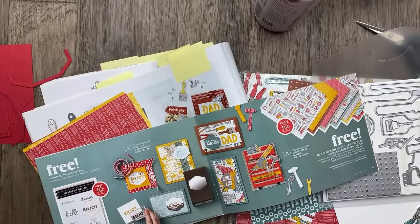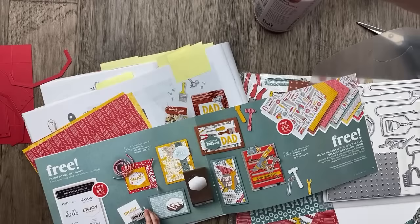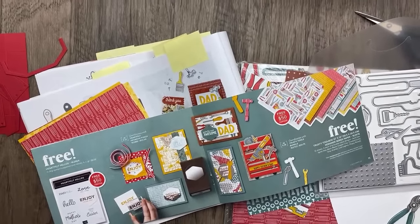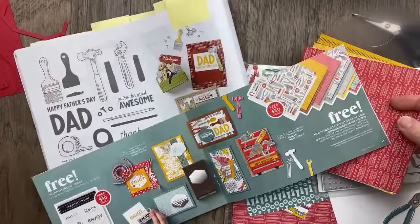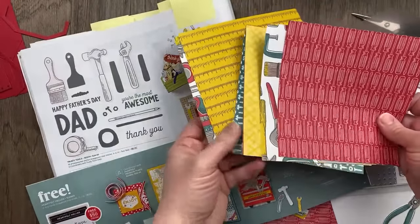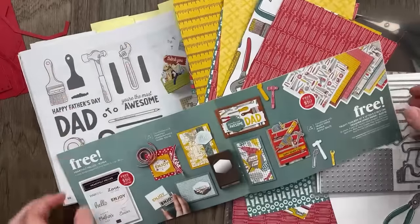Welcome to Thursday Night Stamp Therapy from juliedavison.com. I'm so happy you are joining me tonight. I have some fun projects to share with you. We are going to make some things with the new Trusty Tools bundle and the coordinating designer paper. I love coordination and we've got a lot of that in our Celebration brochure this year.